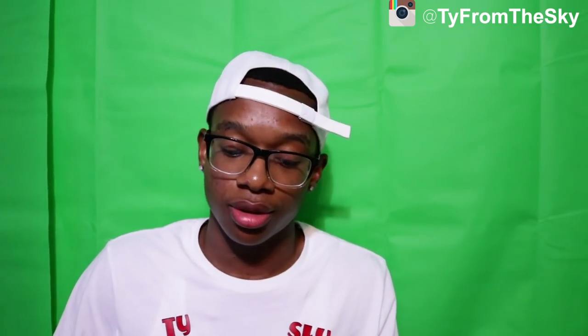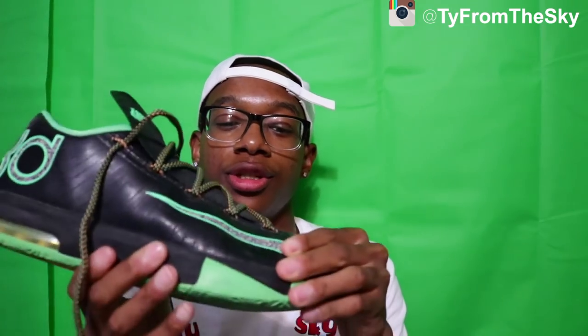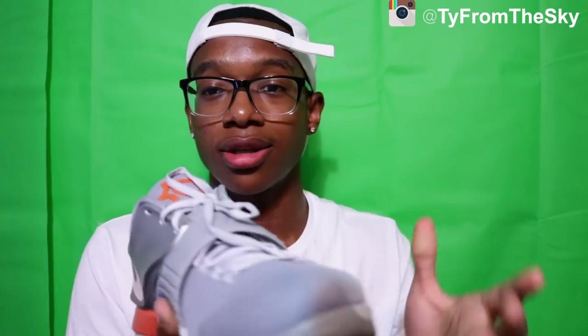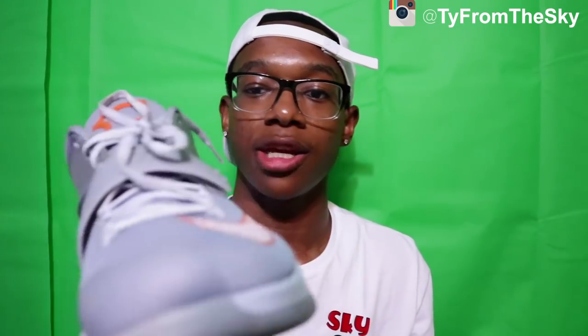I was debating putting these in the video — we don't really speak on this dude anymore, but I'm just gonna show y'all. Here are the BBB head 6s in the Brazilian colorway. And then we got the BBB head Longhorn 7s — don't brush his hair. This is probably one of my rarest shoes. I've never seen anybody else with this shoe.